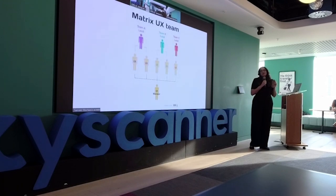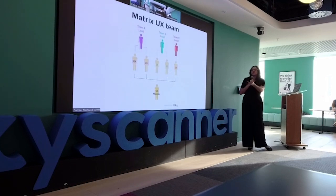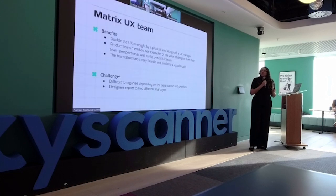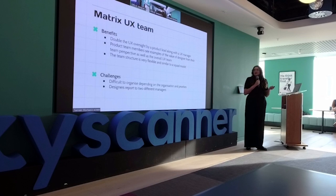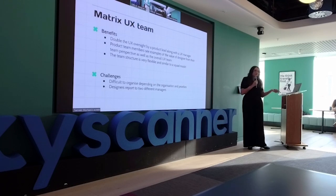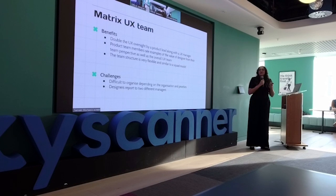The matrix model is the most interesting one. You have team leads overseeing different UX designers, along with a UX manager — almost like a squad model. Benefits include having two people looking at UX from a lead perspective alongside a UX manager, and product managers from different squads can see the value of UX across teams. It's also very flexible. Challenges include difficulty organizing meetings and priorities, and designers have to report to two different managers — the team lead day-to-day and the UX manager overall.